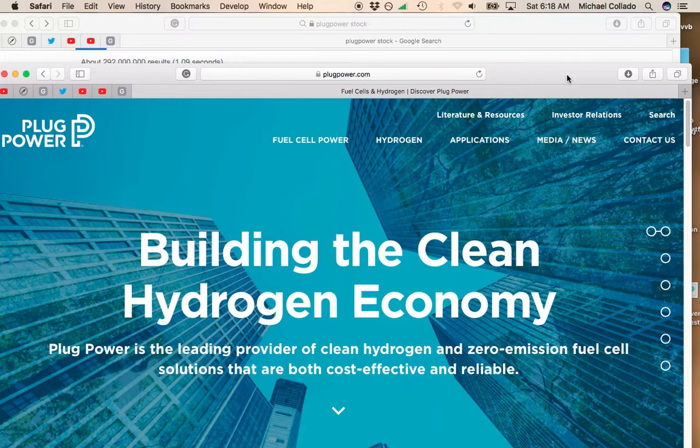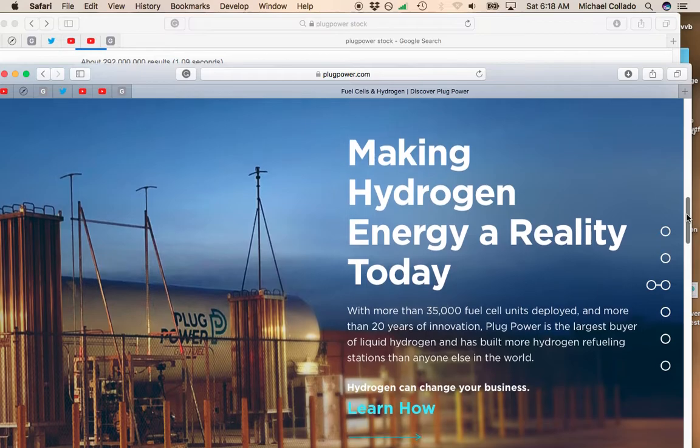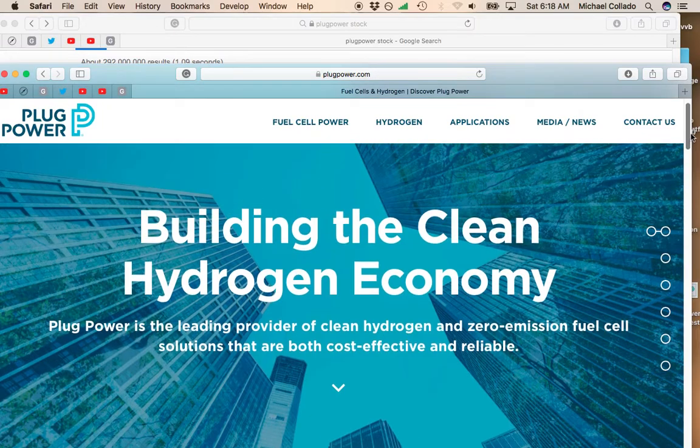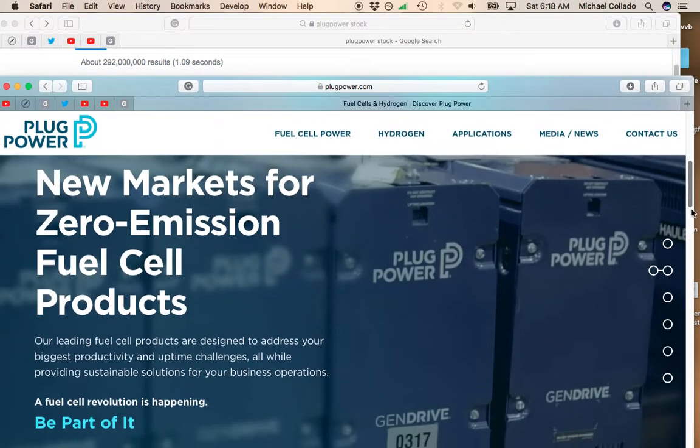They're really at the forefront of the transformation from a gas-powered industry to more zero emissions. There are a lot of countries that really want to be a zero emission economy, especially China and Europe. The United States is moving in that direction too — probably by the middle of this century we're going to be a mostly zero emission planet. Plug Power is really at the forefront of this technology when it comes to hydrogen fuel cells.